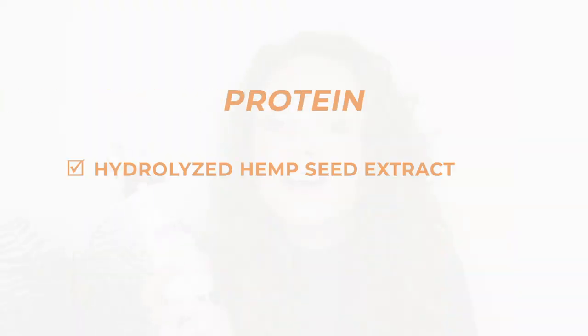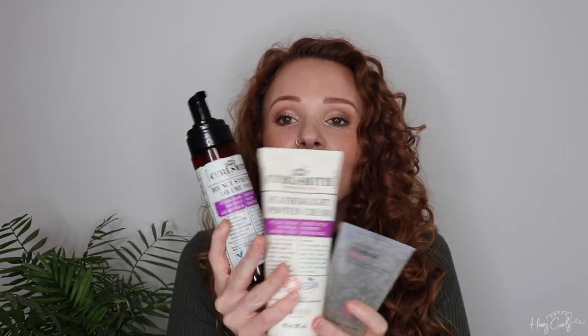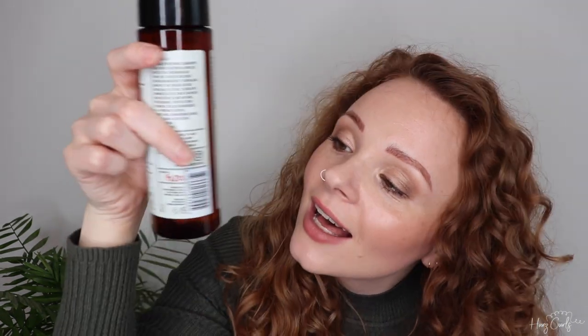Next up is the new CurlSmith Shape Up Aqua Gel. I've only tried it a couple of times but I've had really good definition especially on the underneath of my hair. It's definitely a lighter hold gel, so I'd recommend pairing it with a stronger hold gel on top for extra hold. Following on from that is a styling foam from the same CurlSmith line that I've been absolutely loving recently. It's quite high in protein — hydrolyzed rice protein as the fifth ingredient, plus hydrolyzed hemp seed extract. It gives me a really good boost of volume and a little bit of grit, and I really like pairing it with the cream underneath and the hydrostyle plexi jelly on top, or with this gel on top.